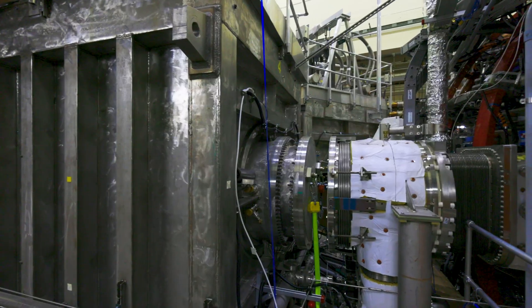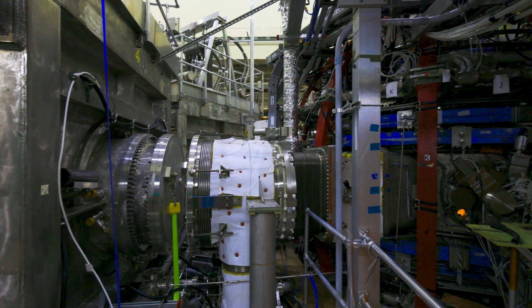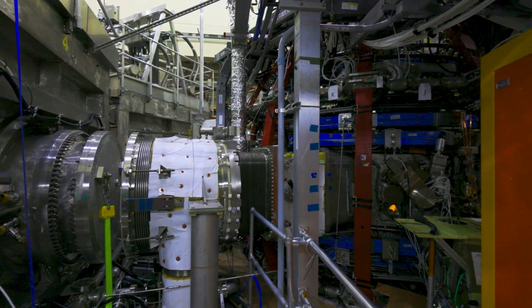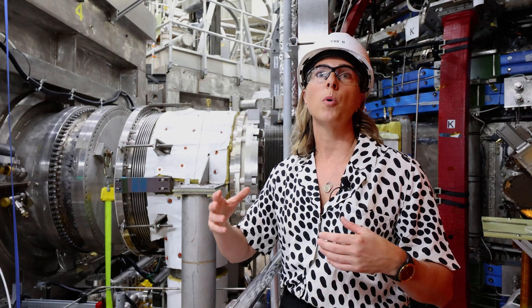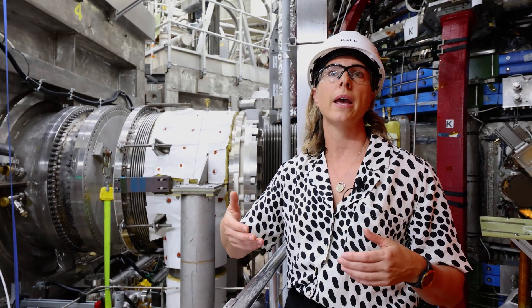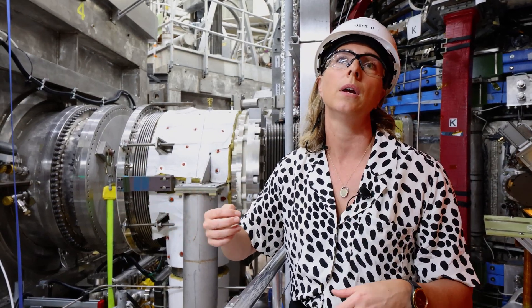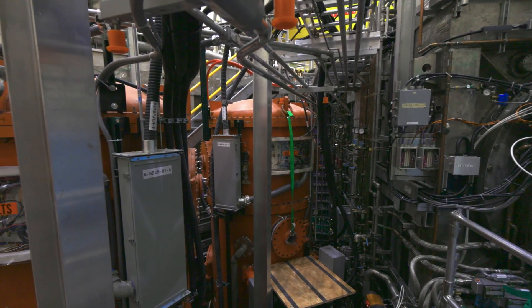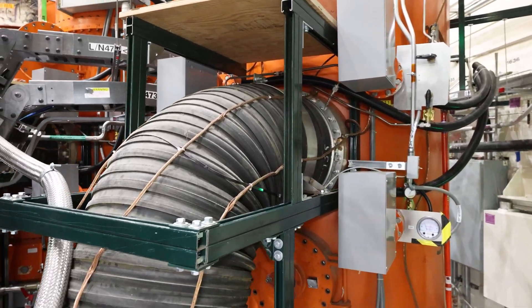This is neutral beam line two. What you see here are the ducts that allow us to transport that neutral beam into the vacuum vessel, which is behind me. Without neutral beam heating, the bulk plasma itself is not dense enough, and we don't get enough heat to actually get more energy out than we're putting in. For our neutral beams, there is a series of six different power supplies that supply each ion source.